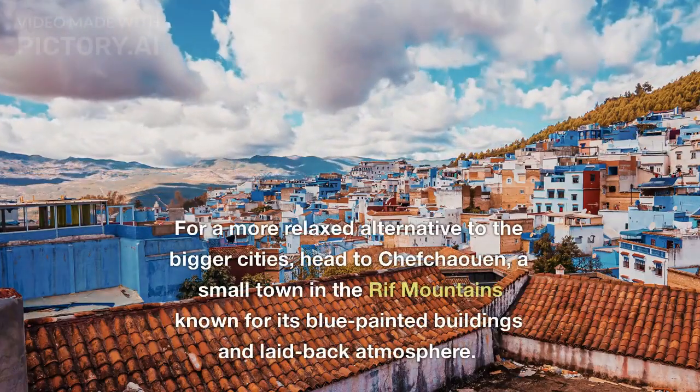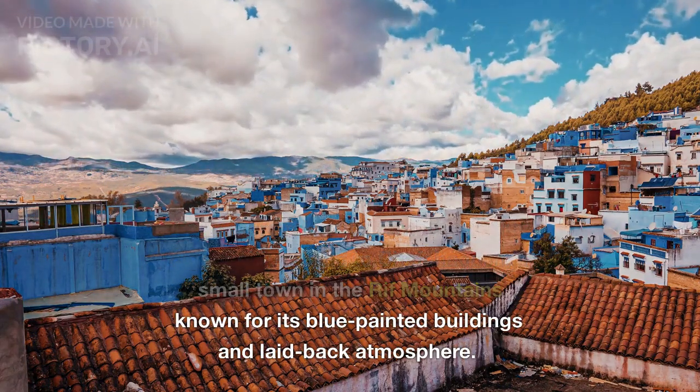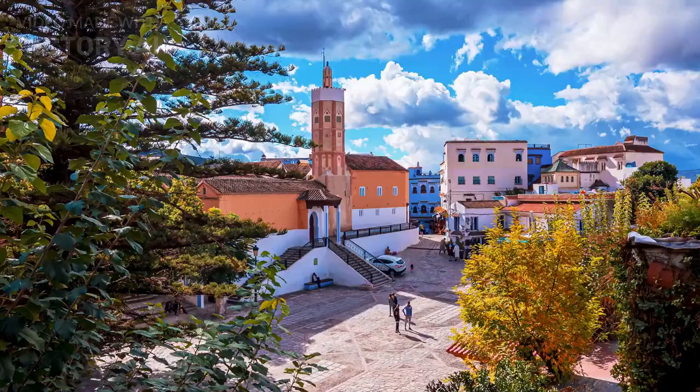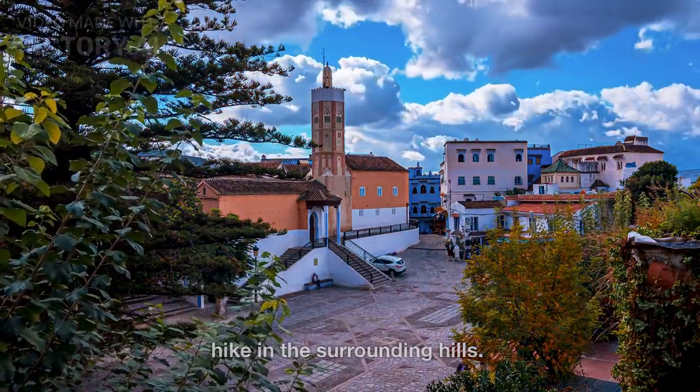For a more relaxed alternative to the bigger cities, head to Chefchaouen, a small town in the Rif Mountains known for its blue-painted buildings and laid-back atmosphere. Visitors can stroll through the Medina, visit the Spanish Mosque, and take a hike in the surrounding hills.